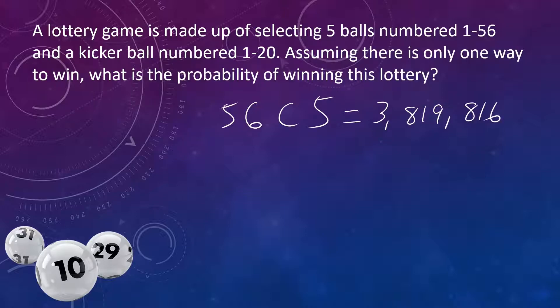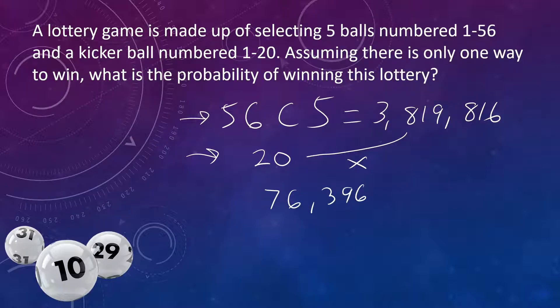For the kicker ball we have 20 choices. We're doing two things — this and then this — so the total number of possibilities are those two multiplied together, which gives us 76,396,320.